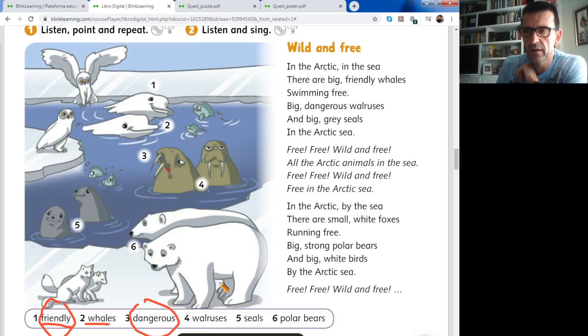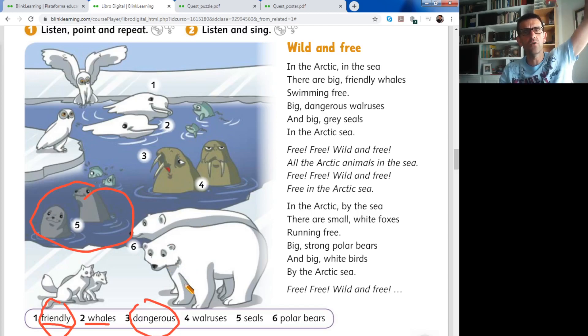Number five: seals - the seals. Number six: polar bears. Polar bears are around three meters tall when they stand up - cuando se ponen de pie. They're very, very tall and very aggressive too. And they eat seals - they love eating seals. They eat everything, especially the seals.